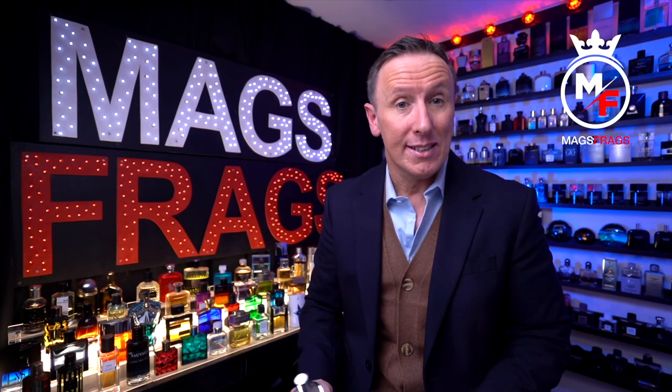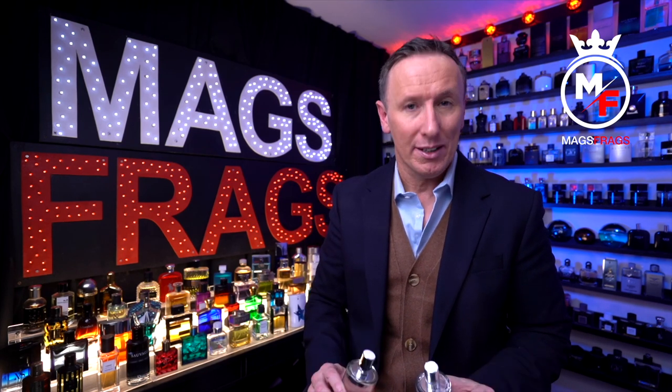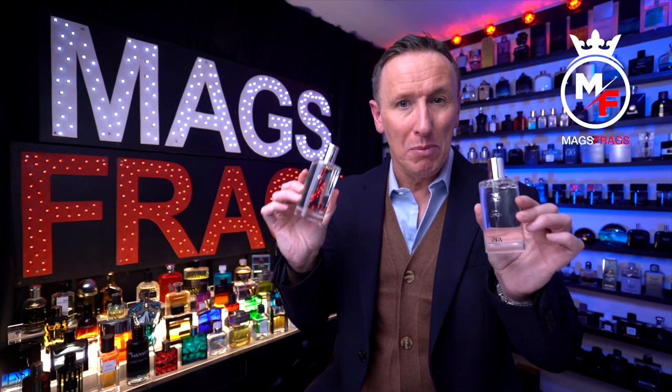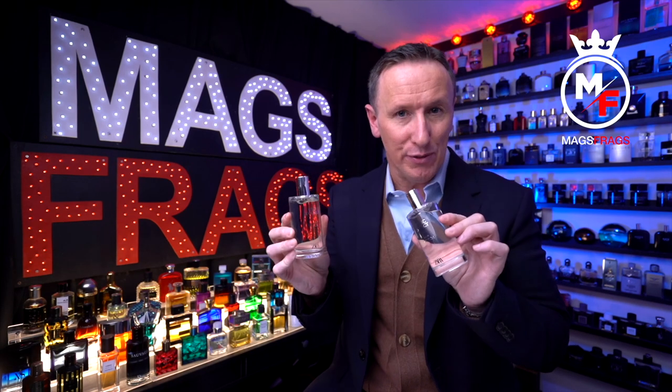In today's episode I'm talking about the latest line of fragrances from Spanish fashion brand Zara. There are 4 different ones in the collection and the collection goes by the name of Chapter 1. I'll be breaking each one down one by one and letting you know in order which one I like the most through to the least favourite of the four.